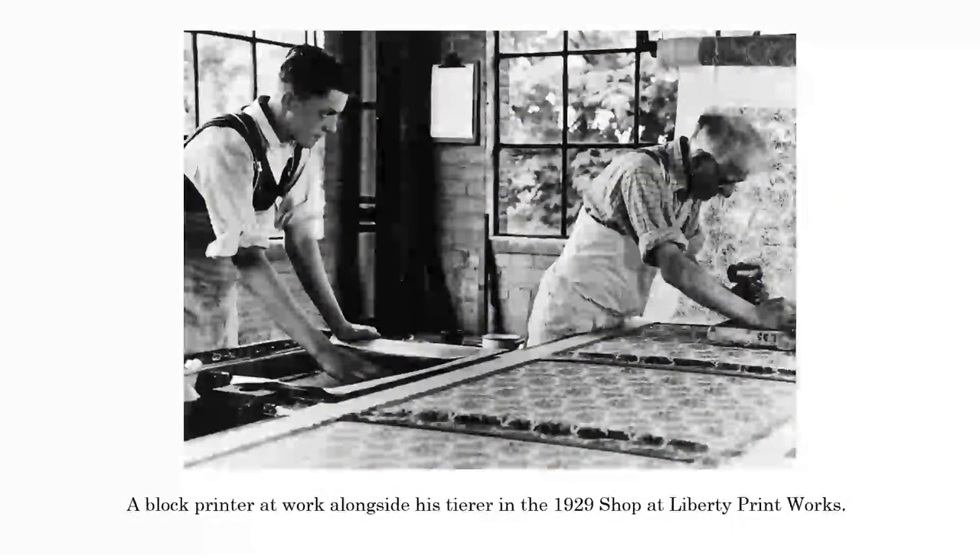When printing, you always worked in a team of two. You had the printer himself - that's the chap on the right hand side, you can see him applying the block to the material. This is actually a father and son team. The son is on the left hand side, and what he's controlling is the dye - what they call colour - to print a particular colour. He was making sure that it was flat and correct. He was called a tierer. Where the name comes from we're not sure - it might be a French name. Certainly they would have worked as a team, and the tierer was actually doing his apprenticeship with the printer.